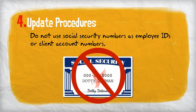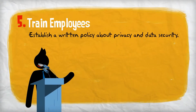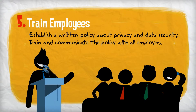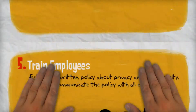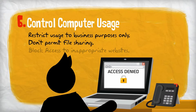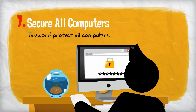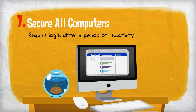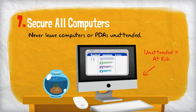Do not use social security numbers as employee IDs or client account numbers. Establish a written policy about privacy and data security and train and communicate it to all employees. Restrict computer use to business purposes. Don't permit file sharing and block access to inappropriate websites. Password protect all computers and require re-login after a period of inactivity. Train employees to never leave computers or PDAs unattended.